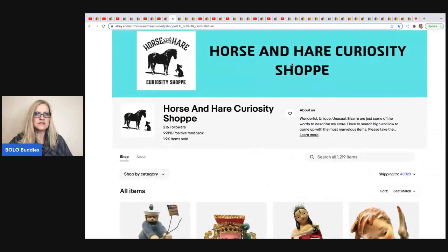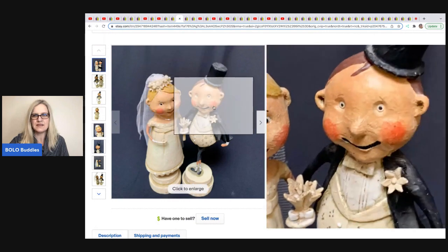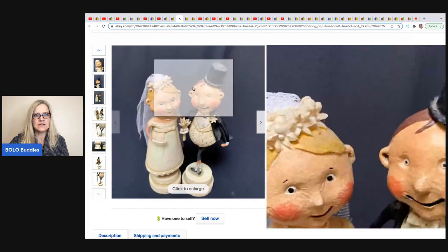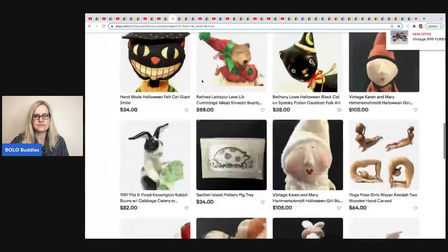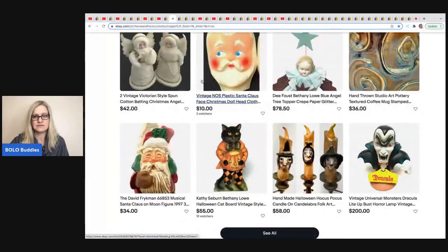The next item was sold by Horse and Hair Curiosity Shop. This item was actually sitting around her house for a long time. She took a best offer of $150 on a Lori Mitchell collectible bell Lucky Bride and Groom figure — they are resin. Would you ever have thought that was a $150 item? She sources some of the most amazing stuff. No YouTube channel, but an amazing eBay store linked down below.